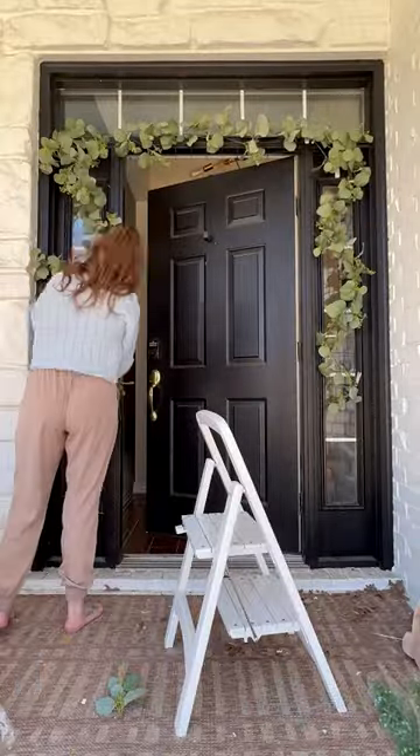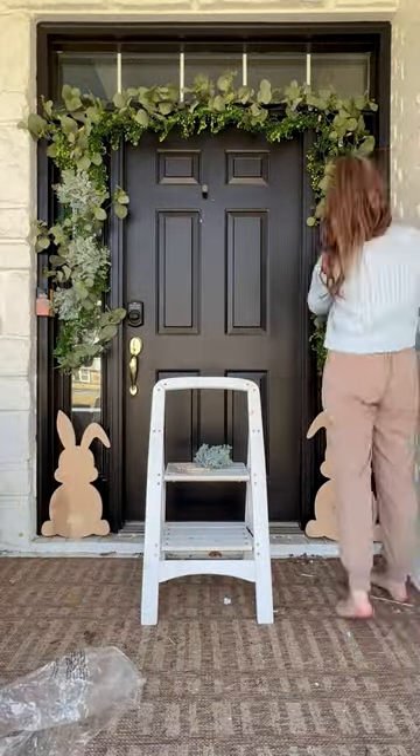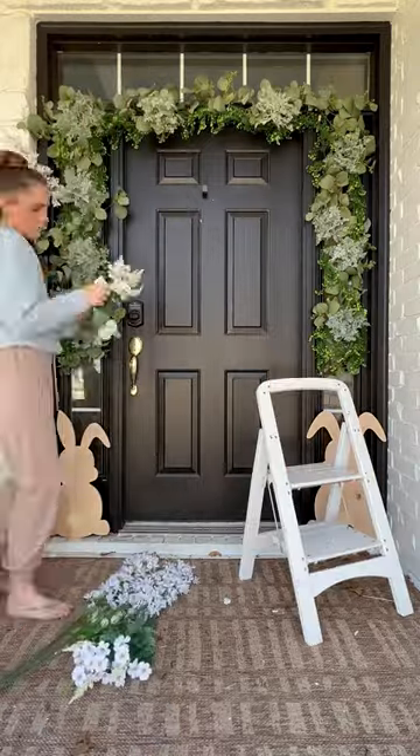It is almost my favorite time of the year — springtime. The weather has been so beautiful here in Texas, but I know we're probably going to have another cold front coming in, so I'm going to share my porch from last year for spring and Easter before I start on doing this year's.